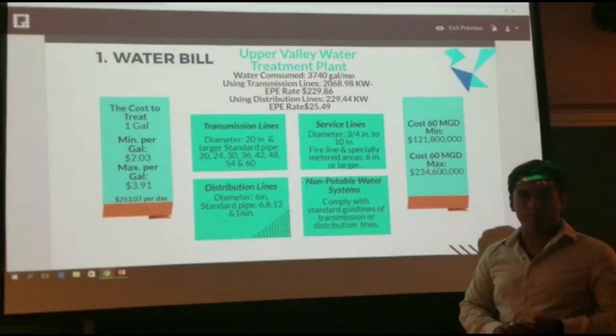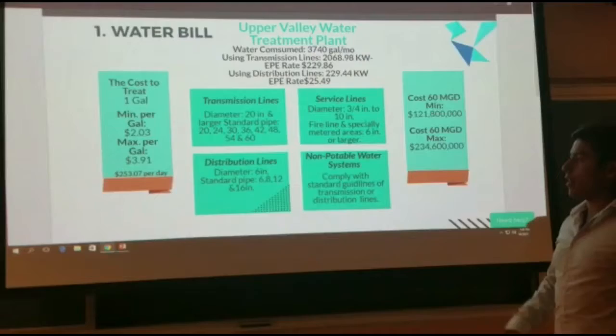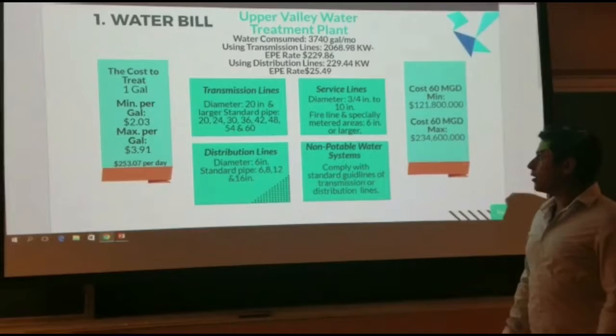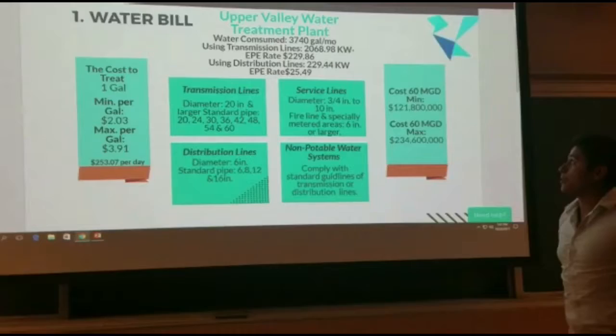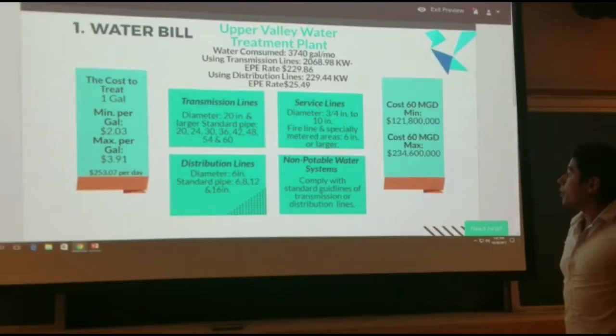The average cost to treat one gallon has a minimum of $2.03 and a maximum of $3.91. Non-potable water systems comply with the standard guidelines of transmission or distribution lines. The average cost to treat 60 million gallons per day has an average of $121 million, all the way through a maximum of $234 million per month.